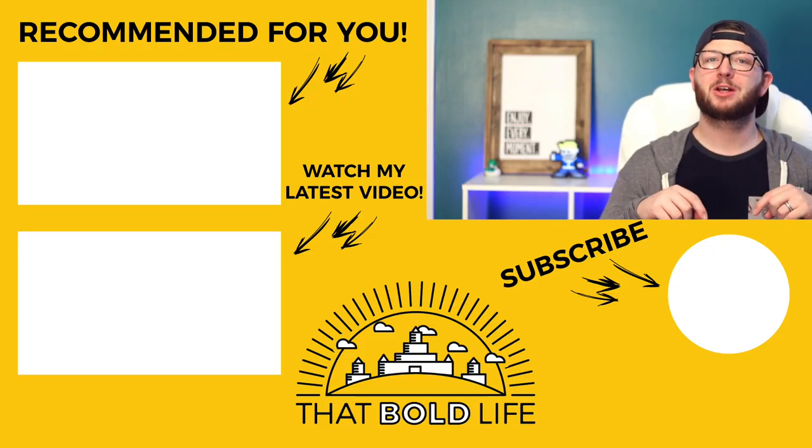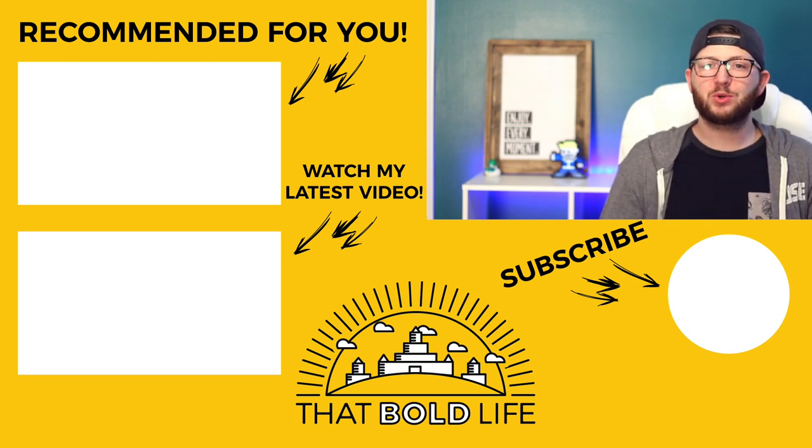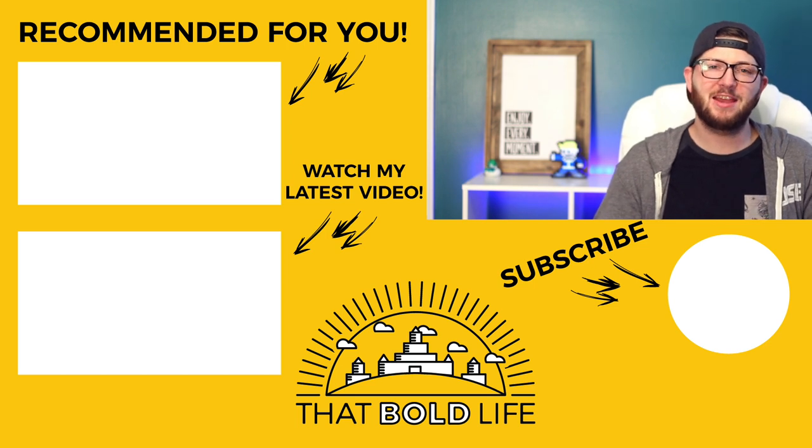The YouVersion Bible app is just such a powerful app that we have access to on our phones for free. We really have no excuse at this point — no reason to not be reading our Bible, not be in the Word, not be doing devotionals, not be reading the Bible with our friends. It's all right there in our pockets, available on Apple, Android, and even through a web browser on your computer. My biggest recommendation is go download the YouVersion Bible app and start reading. If you enjoy it, leave a comment below with your favorite feature, and hit that subscribe button because I release content like this every single week.